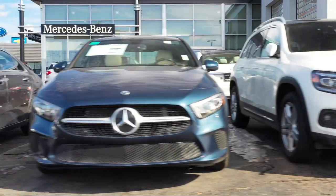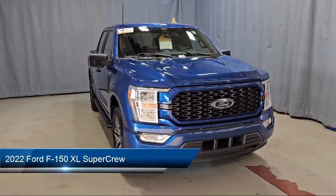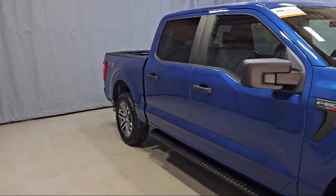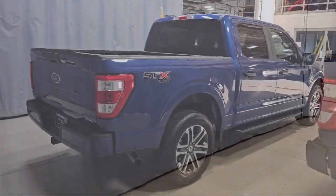Welcome to Fred Martin of Youngstown, and here's a look at another one of our great vehicles from our inventory. It comes equipped with STX appearance package, rear view camera, black platform running boards, rear window fixed privacy glass, and sync communication system.